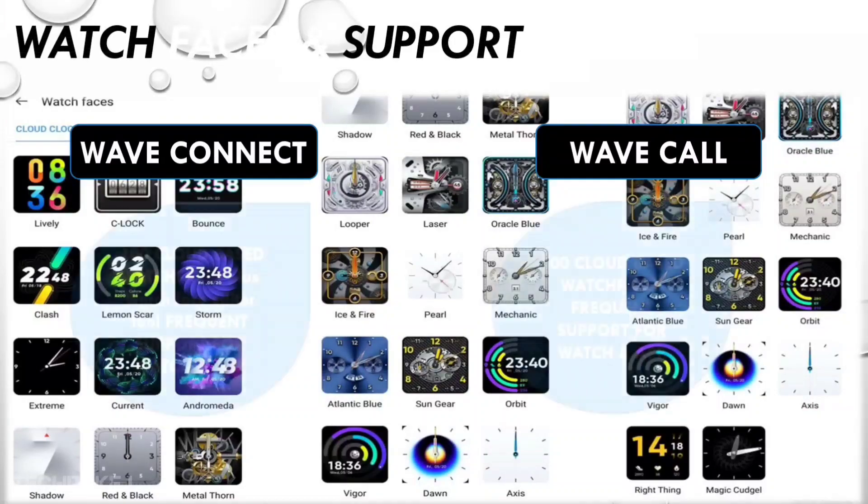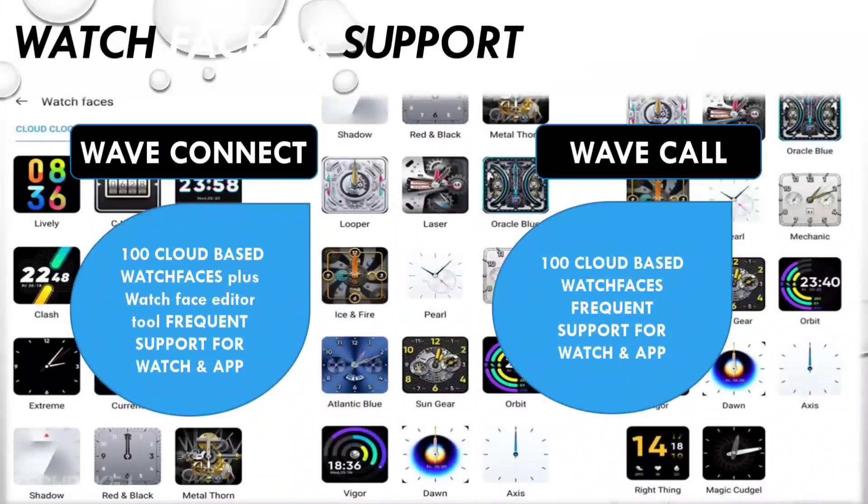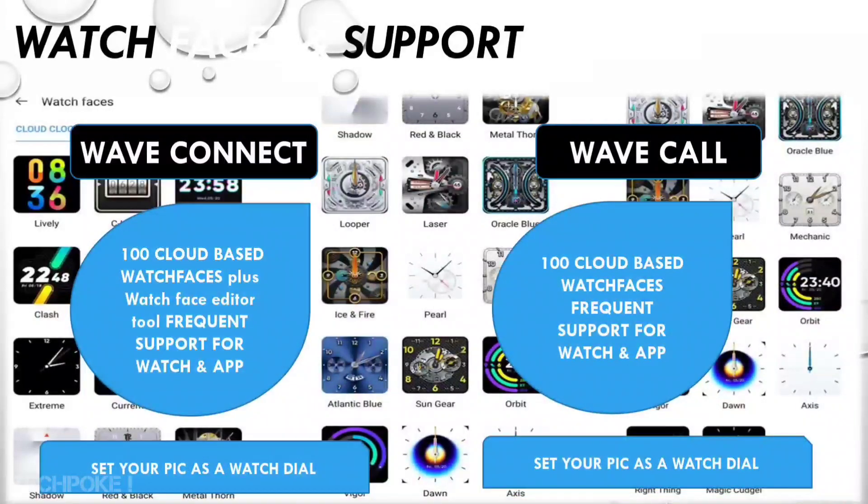Now let's talk about watch faces. Both watches support cloud-based watch faces, and you can use your own photo as a watch face. In Wave Connect, you can get approximately 10 watch faces built into the watch itself. I have also set my own photo from the gallery as a watch face. This is better than most competing brands, which don't provide internal memory to store watch faces — but Wave Connect does.